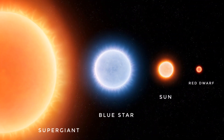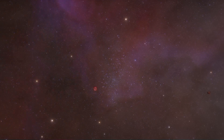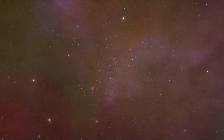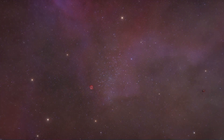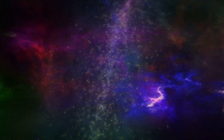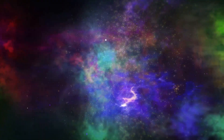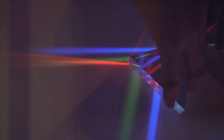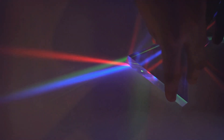First off, despite appearing as a whitish-yellow orb in the noon sky and taking on a reddish hue at the horizon, the sun's true color is a bit of a cosmic puzzle. When we talk about the sun's light, we're referring to a mixture of all the visible colors of the electromagnetic spectrum. This blend, when combined, makes the sun appear white to the human eye.